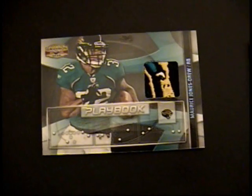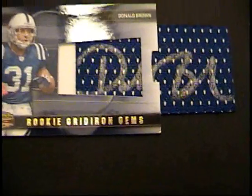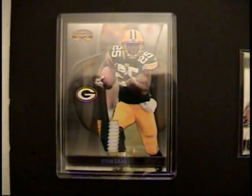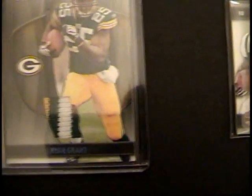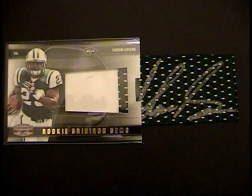Maurice Jones-Drew — crazy nuts patch, gets sick. Donald Brown pull-out auto. Can't get much better — oh wait, it can. Oh wait, it's the Packers, never mind. Ryan Grant, there you go. And then we have Sean Green — very nice pull-out rookie auto. Gorgeous.